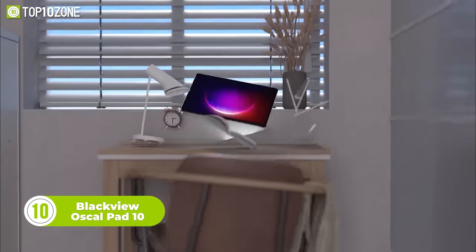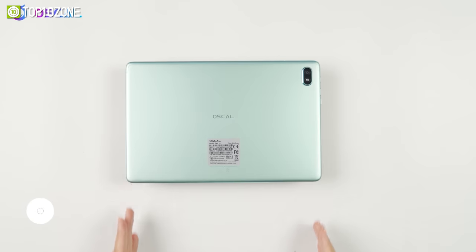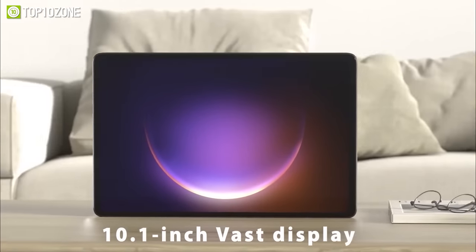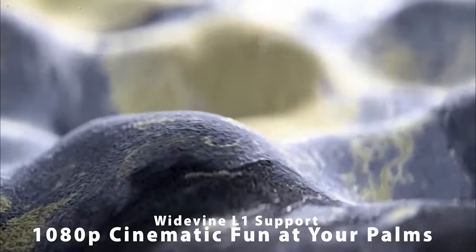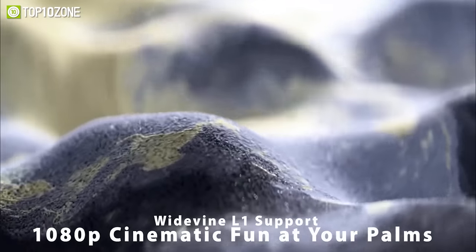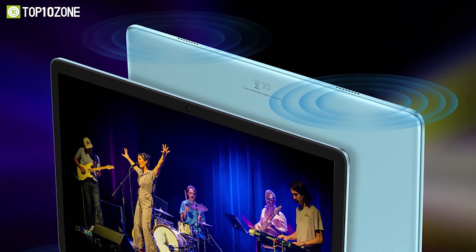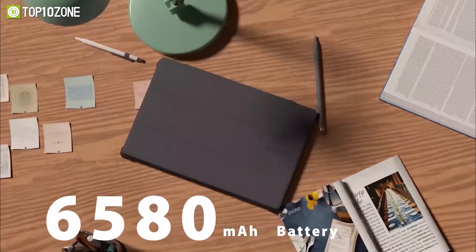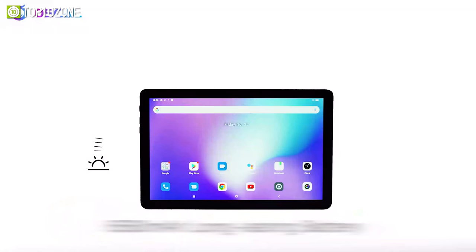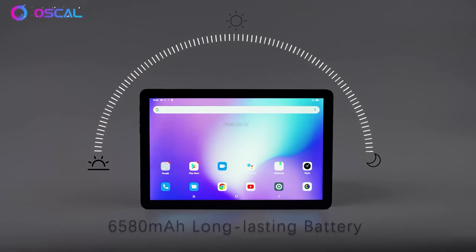Pleasing to look at and more comfortable to hold, this is the Oscal Pad 10 from Blackview, which integrates the latest artistic forms with impressive technology. It has a 10.1-inch display with 1200 by 1920 resolution, contributing to visual pleasure with optimized color and splendid details. The smart K dual box speakers enhance the auditory experience with dynamic highs and booming bass. Thanks to the 6580 milliamp-hour battery, this affordable tablet will allow you to indulge in continuous gaming and support all-day intensive office work.